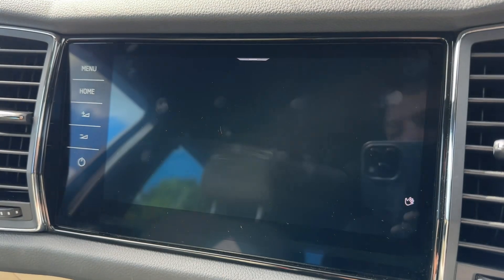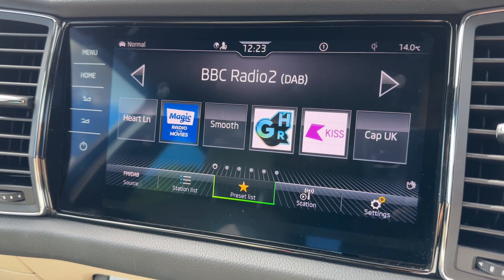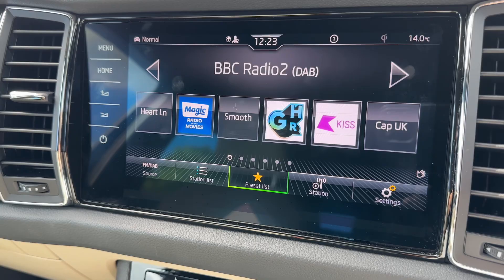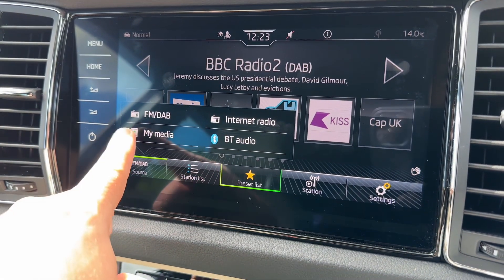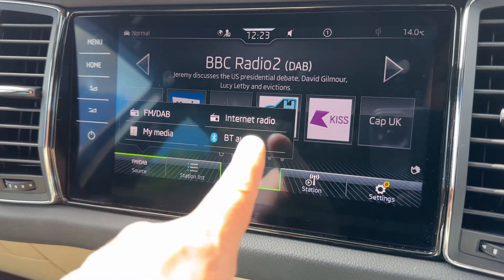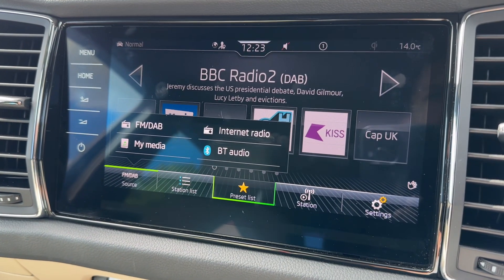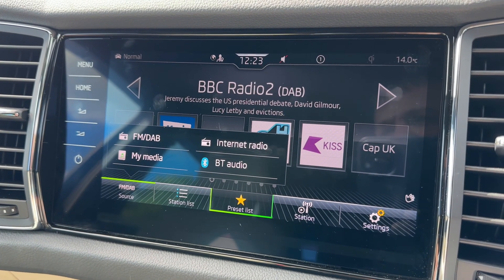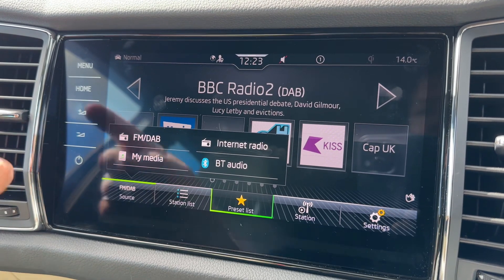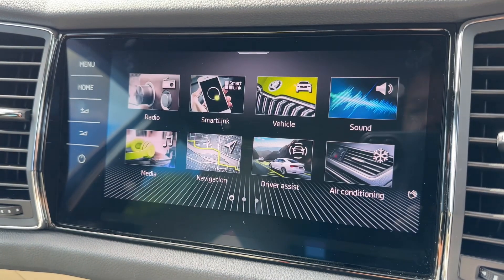When it comes to the radio, this car has DAB radio. It also has FM, internet radio, and Bluetooth audio so you can stream your own music wirelessly should you wish to do so. There's also MyMedia where you can save your own playlists. You can go back to the main menu at any time from there.